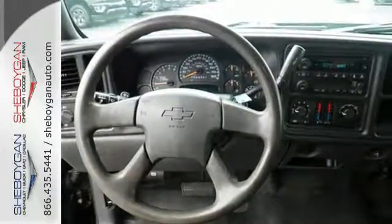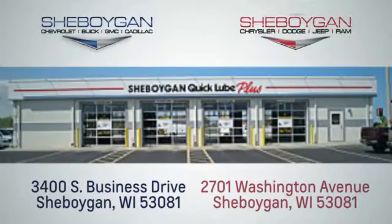Come on in today and see it for yourself. Choose Sheboygan Auto. We're conveniently located at 3400 South Business Drive or at 2701 Washington Avenue in Sheboygan, Wisconsin. Sheboyganautos.com